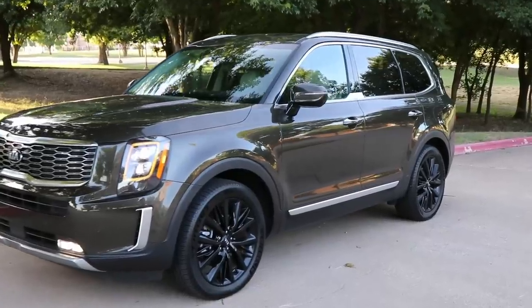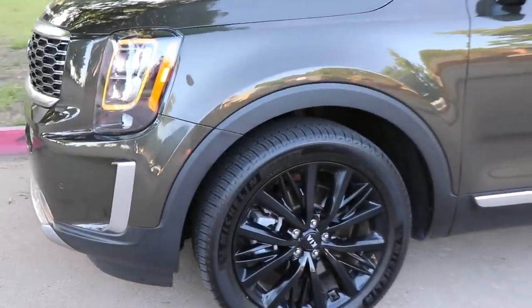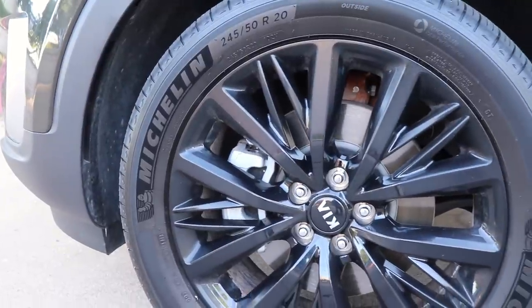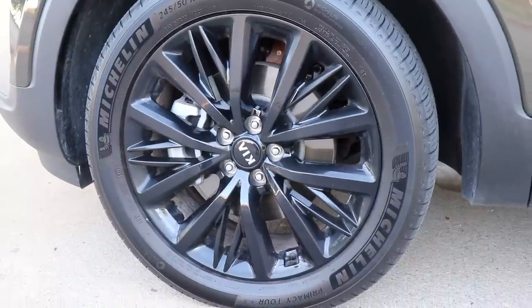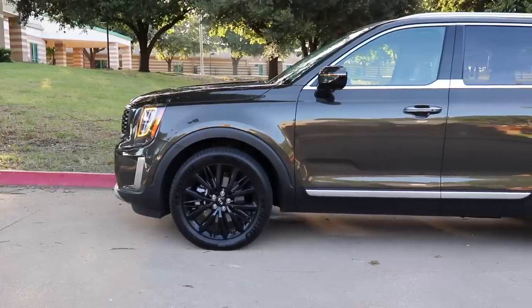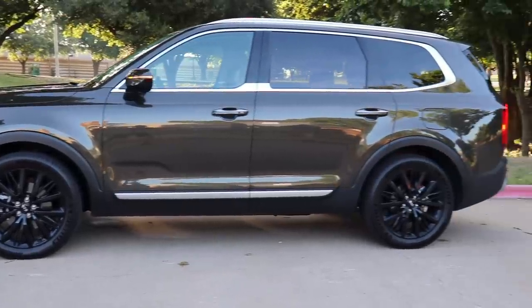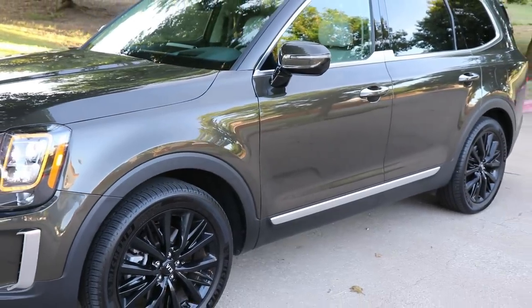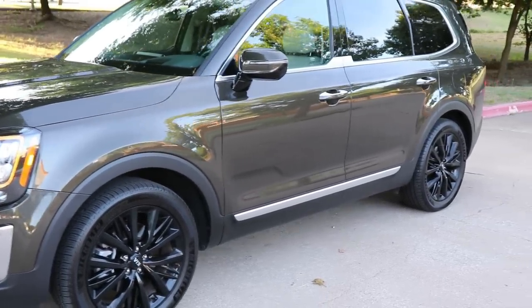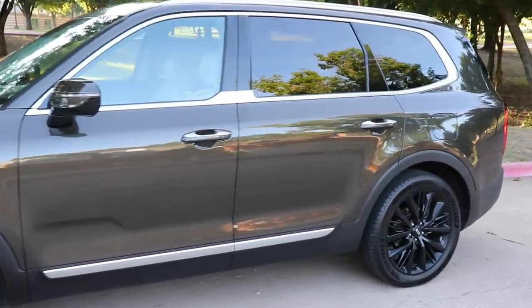Every Telluride is going to vary with its wheels. The lower trims give you 18s, and we have these black 20-inch wheels with 245 50-series tires. I'm a fan of black wheels — they look nice with this shape and color of the Telluride. With those wheels, we also get vented front disc brakes, solid rear disc brakes, and a fully independent suspension front and back.